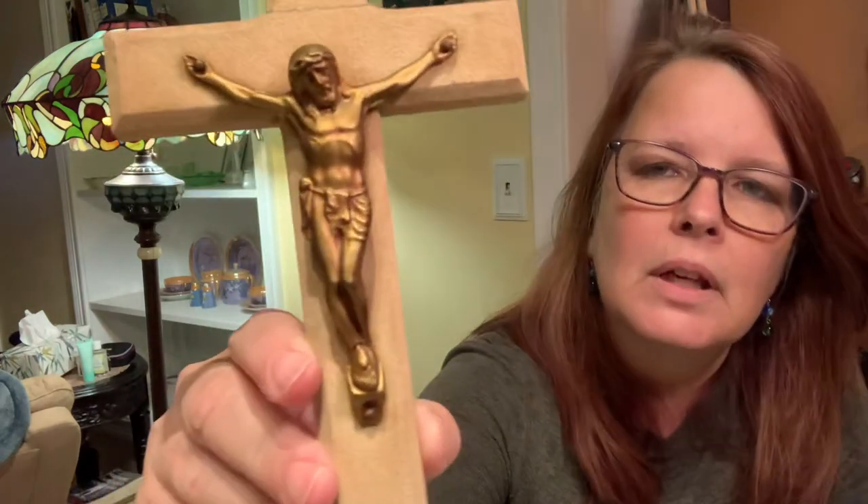It kind of has that iridescence, like all the Japan dishes. Then the other day I picked up this cross at the Salvation Army. I like that — very simple but beautiful.